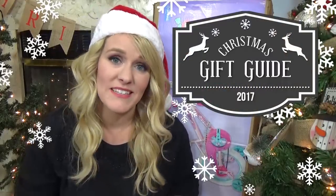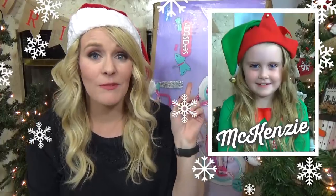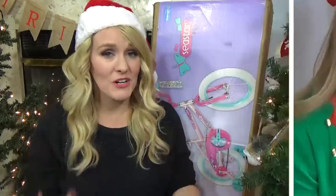Hi guys, and welcome to The Family Fudge, and welcome to part three of my 2017 Christmas Guide. I've already showed you what we purchased for my oldest daughter and for my oldest son, but today I'm talking about Lily, my youngest daughter. So if you need any more gift ideas, or if you're just curious to see what we purchased for her, stay tuned.